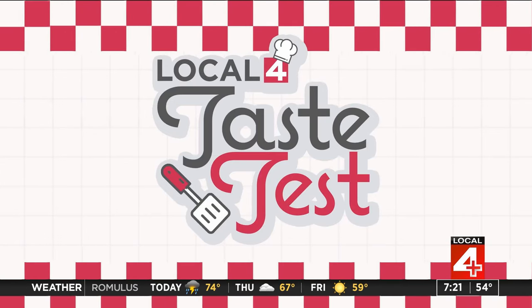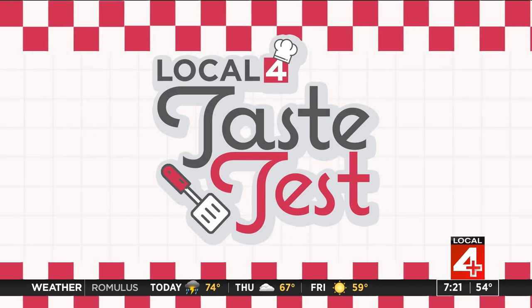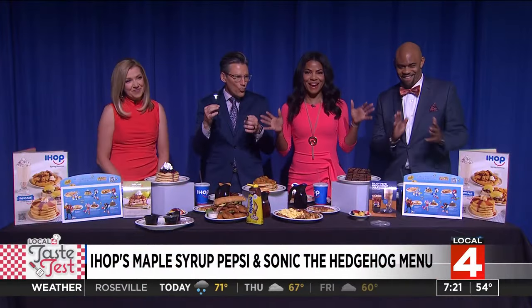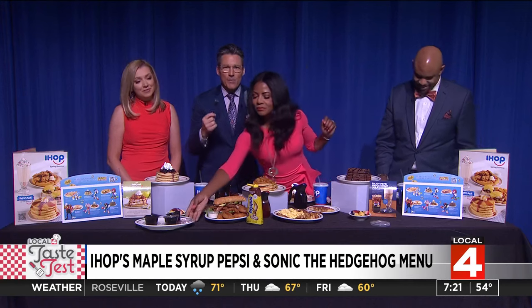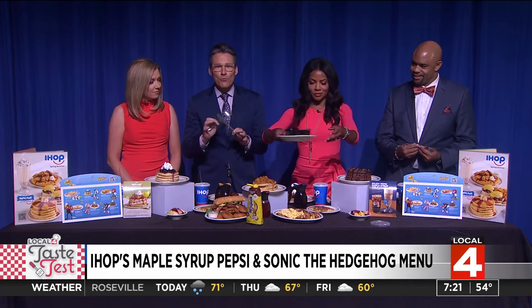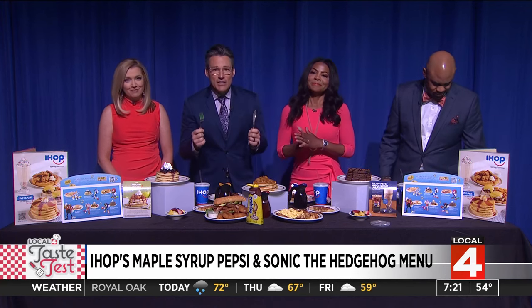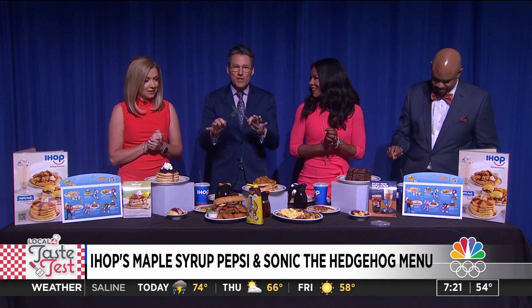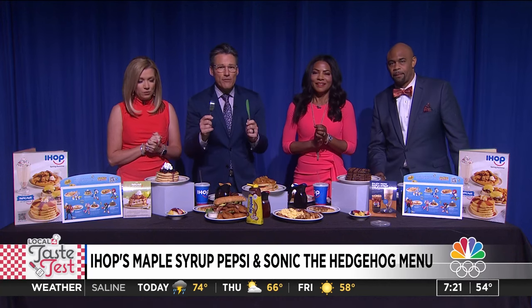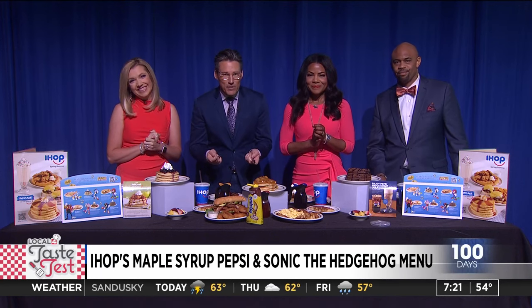Take a look at this spread right now. IHOP has some new items and we are testing them out. You may remember our taste test from IHOP last month — it was outrageous. We had Girl Scout cookies crumbled on the pancakes. Well, the new big thing is the new maple syrup Pepsi customers can pour themselves at IHOP. We also have a new kids menu featuring Sonic the Hedgehog and, of course, the new pancake of the month.